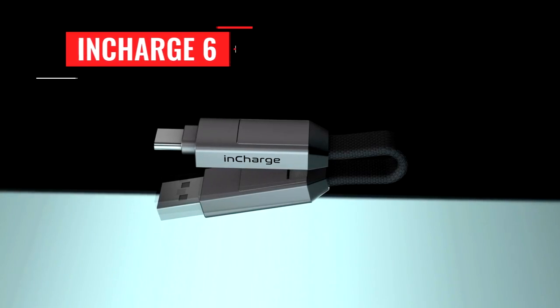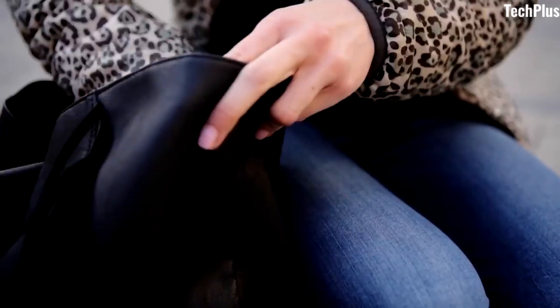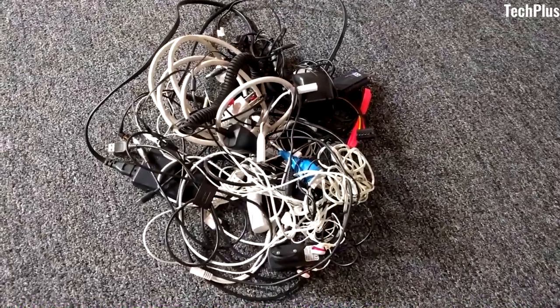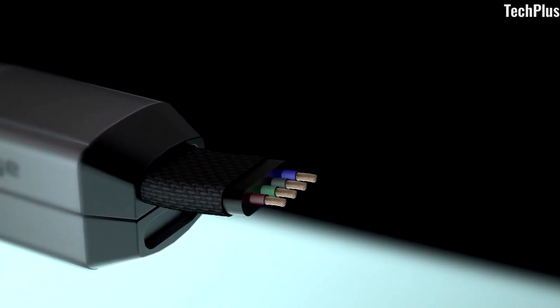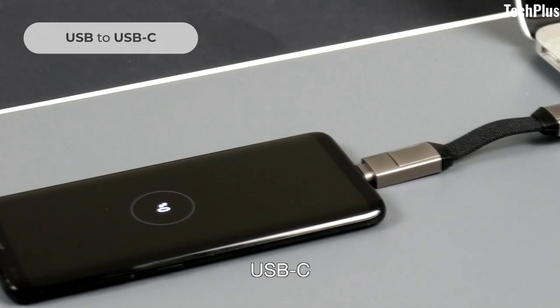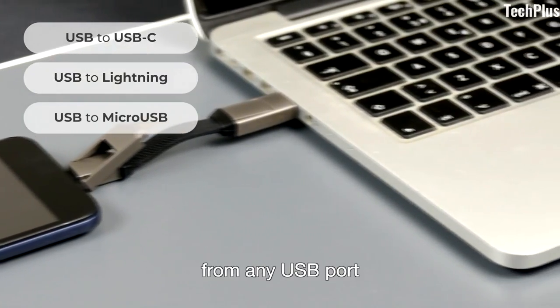In Charge 6. Every day we have to carry a lot of cables in our pockets to keep our devices charged. The cables get tangled and create a stressful situation. That's why you need In Charge 6, a universal cable system that gives us the freedom from carrying multiple cables all the time. In Charge 6 allows you to charge and sync USB-C, Apple, and Micro USB devices from any USB port.